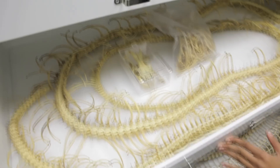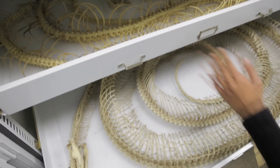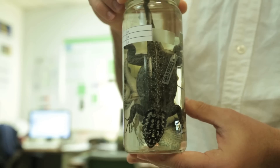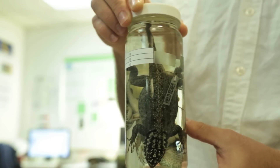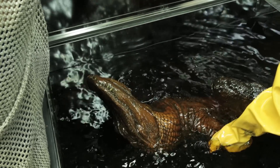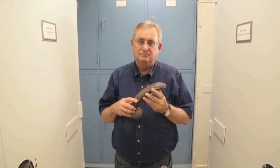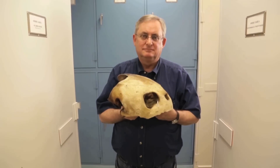The easiest way of describing what we do in the research collections is we document the species and their distribution. This collection of reptiles and amphibians is one of the largest in the world — about 300,000 specimens. My name is Daryl Frost, and I'm a curator in the Department of Herpetology.